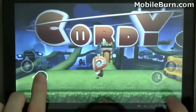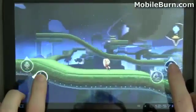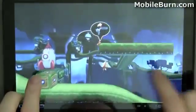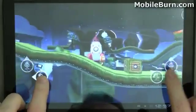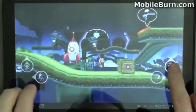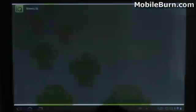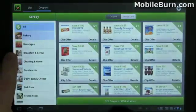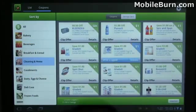Here's another game called Cordy — I have to admit I don't quite understand how to play it. I'll pull up Grocery IQ here, it's another Honeycomb-specific application. You can see how it has that nice paned look, multiple panes and such — really pretty cool looking.